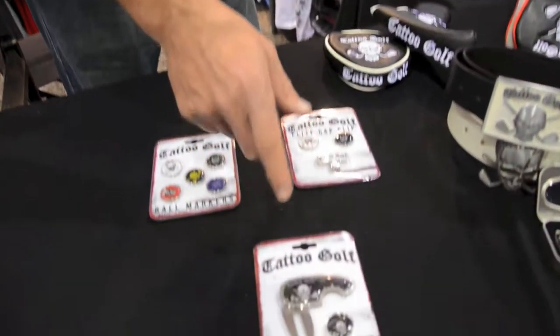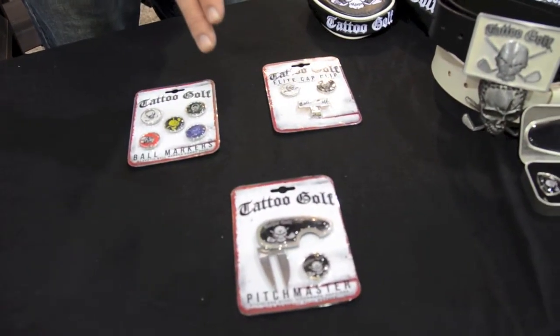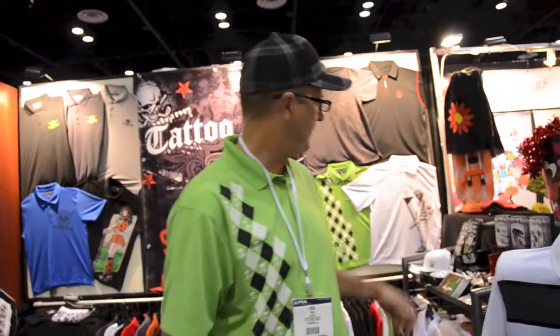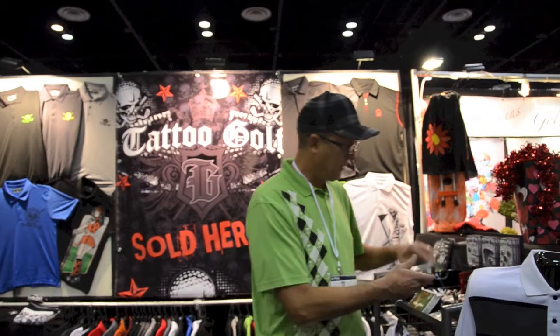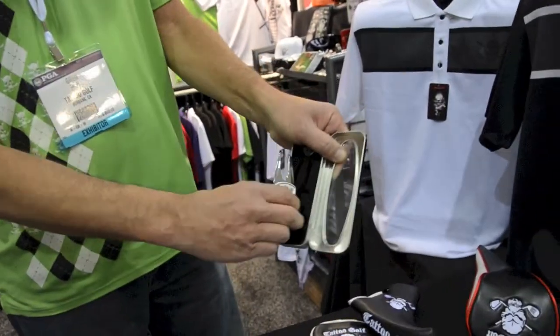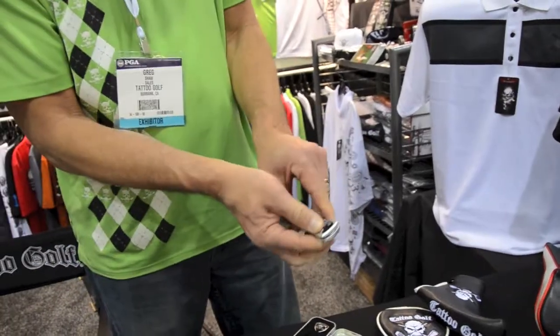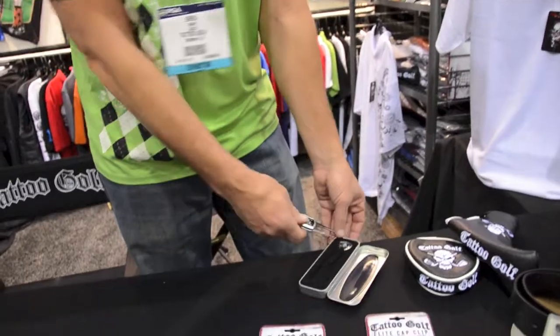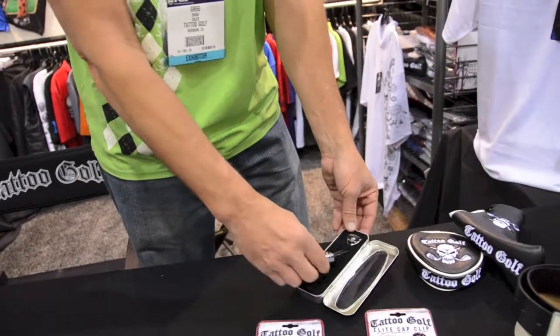And then of course the Pitch Master, now in new packaging. I like the Pitch Master — I've got one. I like the aluminum one, yeah, it's lighter. We also have the switchblade style, which is cool — that one has a ball marker that goes on the back.